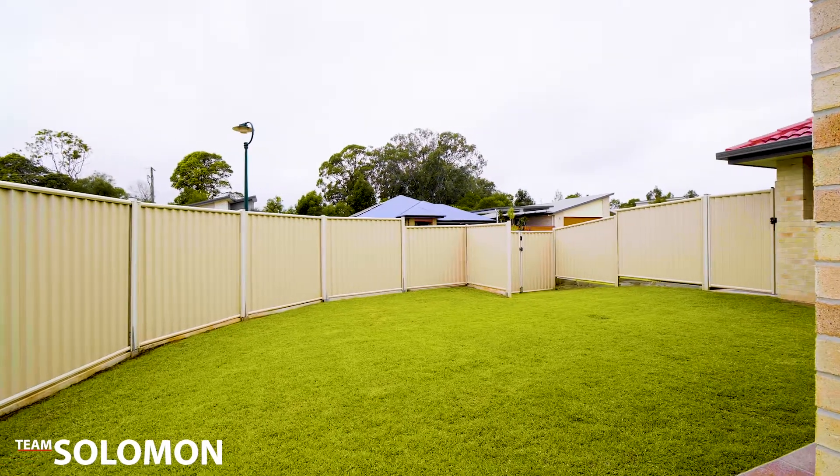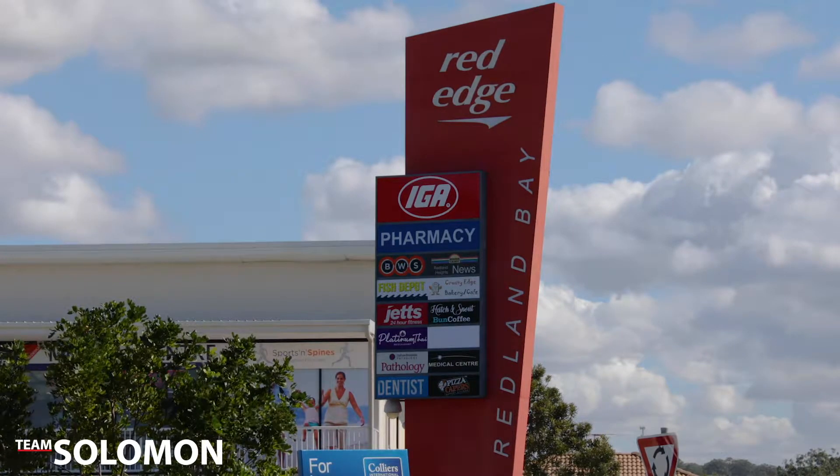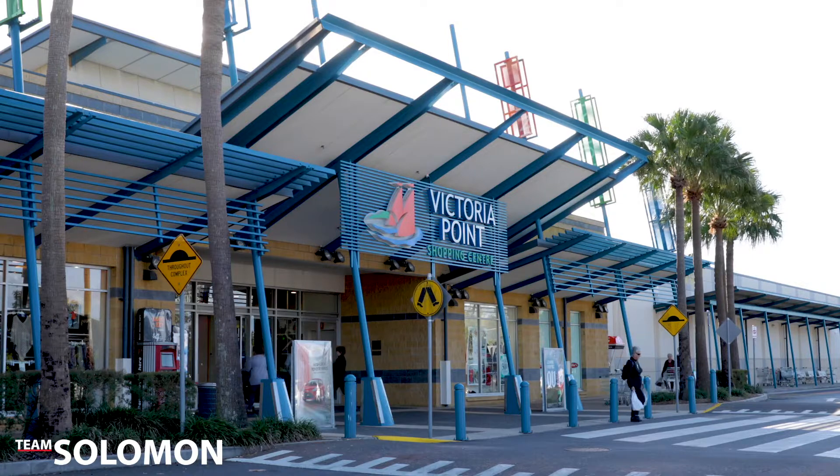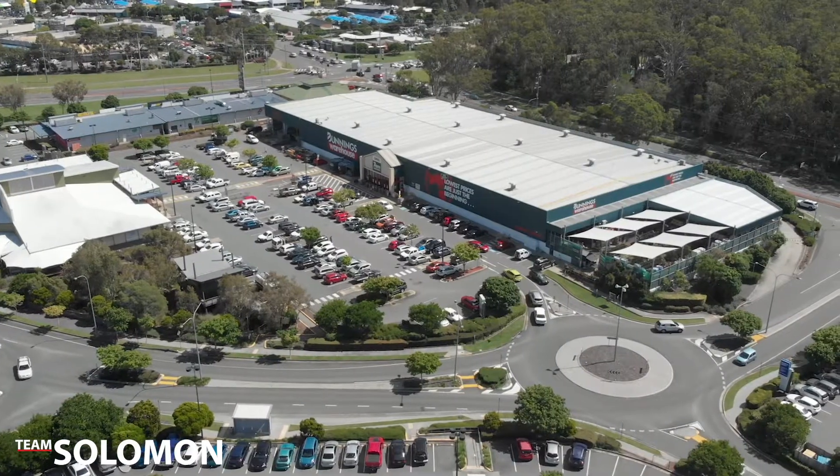Redland Bay has so much to offer, with shopping, parks, and transport to the Moreton Bay Islands just around the corner, and being only a few minutes from Victoria Point — everything you need is close by.